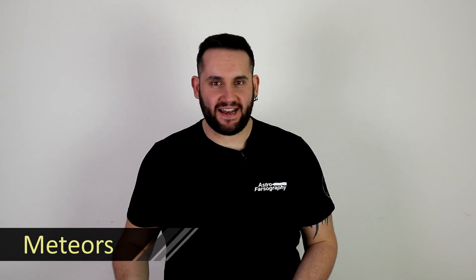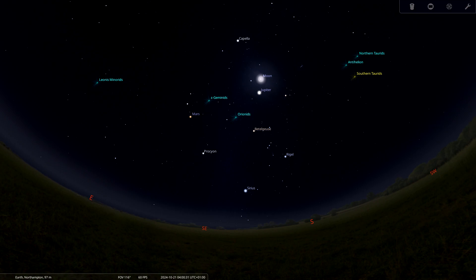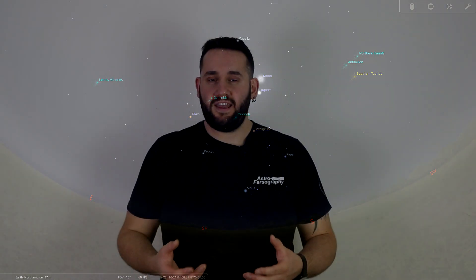Finally, we have a meteor shower: the Orionids, running from October 1st through to November 7th, emanating from near the constellation of Orion. The peak is around October 21st, with a peak rate of about 20 meteors per hour. However, on the 21st we'll have a waning gibbous Moon to contend with, which may wash the sky out somewhat. Meteors are quite bright and you'll be using a wide-angle lens with long exposures, but be aware the moonlight may cast gradients over your photos.